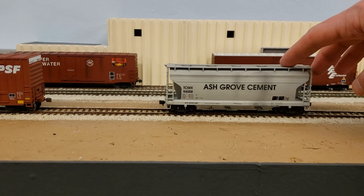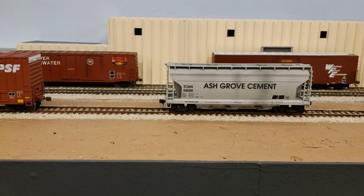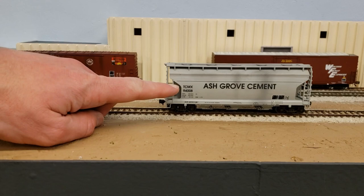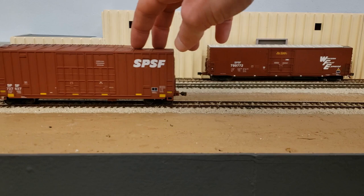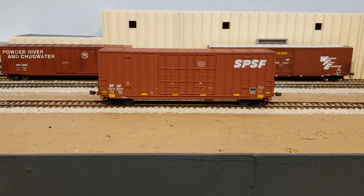Just to show you another example, here is a covered hopper that I did a few years ago — just an Atlas Trainman covered hopper that I removed the reporting marks from and then added my own Ash Grove Cement decals. So it's a great way to do some custom cars. If you have a freelance railroad, or there's a car you're trying to model that isn't made by the manufacturers, this gives you a really good place to start and it's fairly easy work — you don't have to paint the entire car. And I really do like this car from Intermountain; it seems nice.